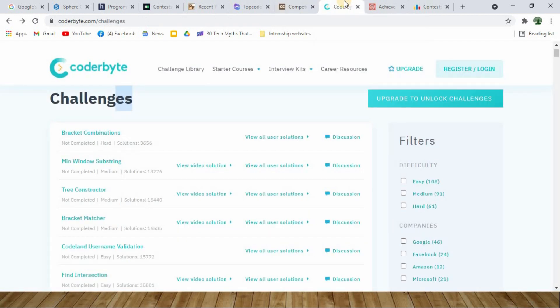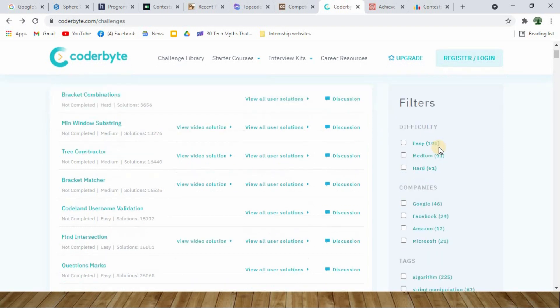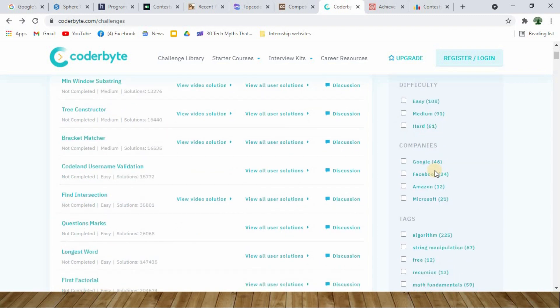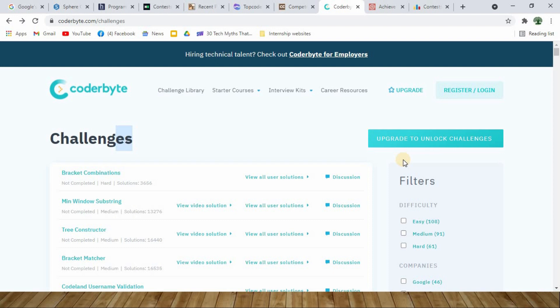Next on our list we have Coderbyte. Coderbyte is very similar to CodeChef — you can click the challenges link and see different challenges offered by different companies. On the right-hand side you can use filters to choose the difficulty — easy, medium, or hard. If you are company-specific, say preparing for Google or Facebook interviews, you can select challenges posted by that company itself. Coderbyte is again an advanced-level website, perfect if you are at an intermediate or advanced level.